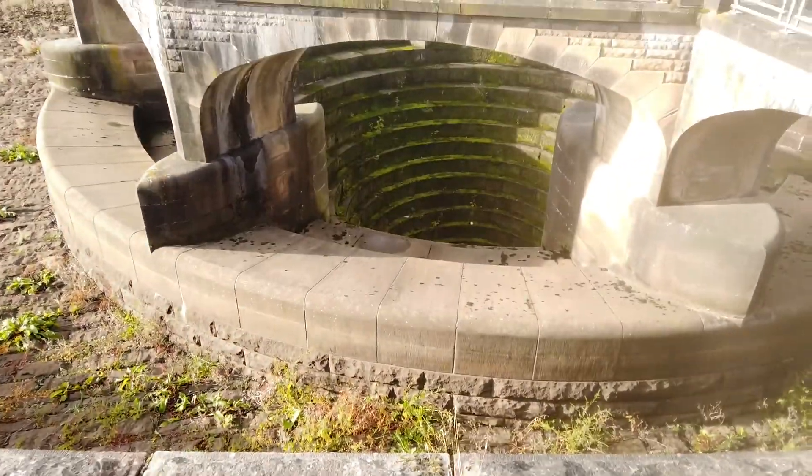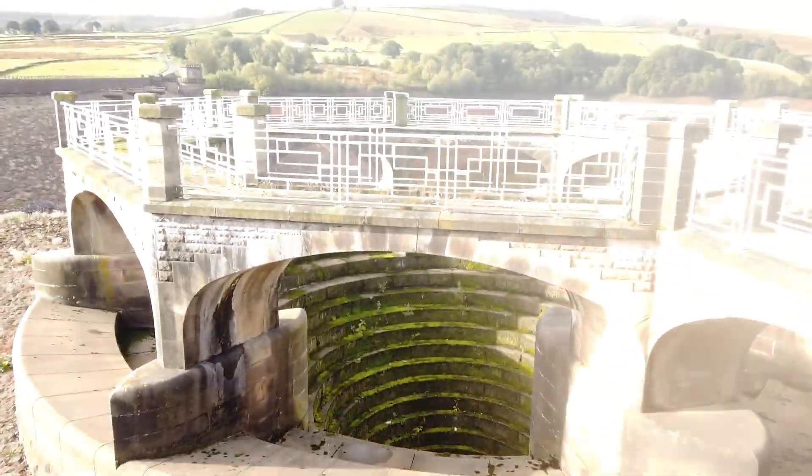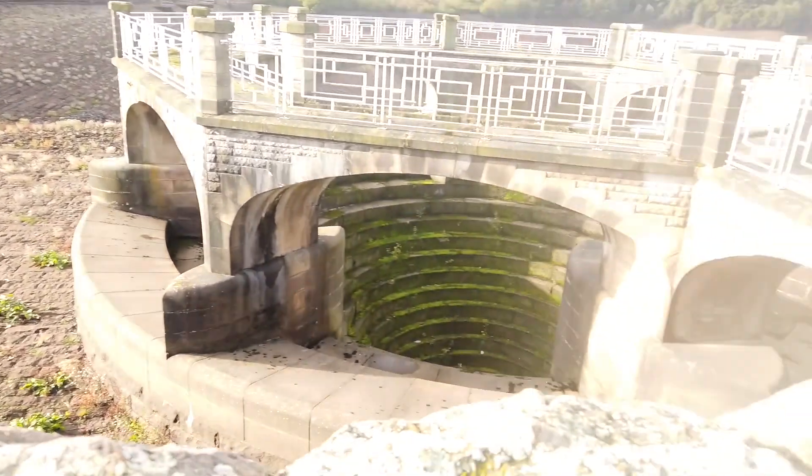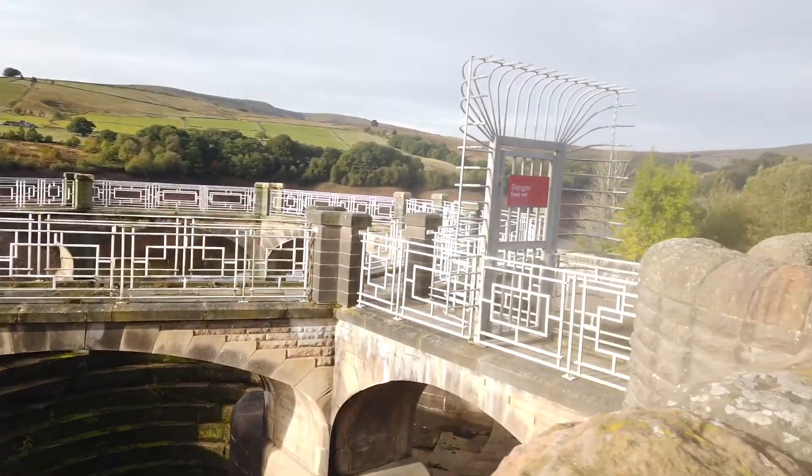Spin you round so you can see that. Look at that for a sinkhole. It is a shame the reservoir is that empty - I imagine that would be pretty nice to see. A lady just stopped for a chat, wanted to fuss Marble. Bless her.